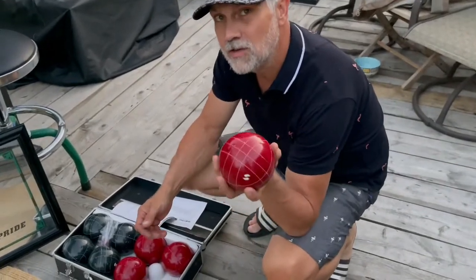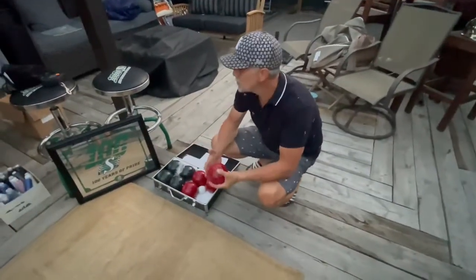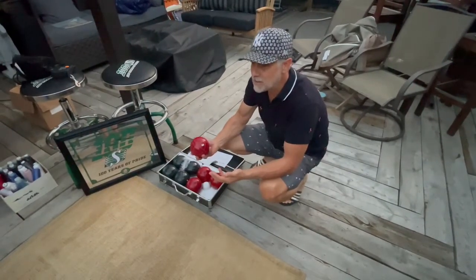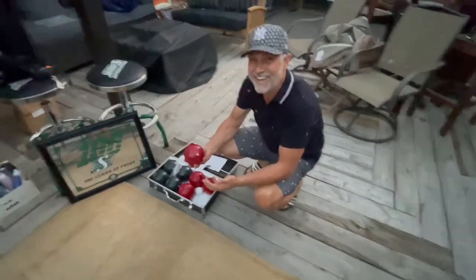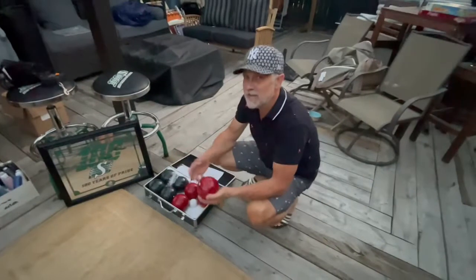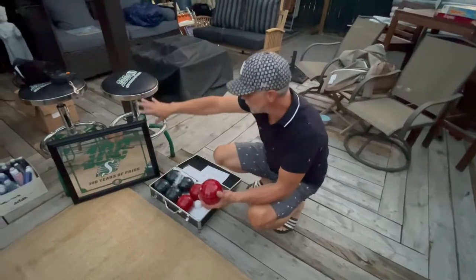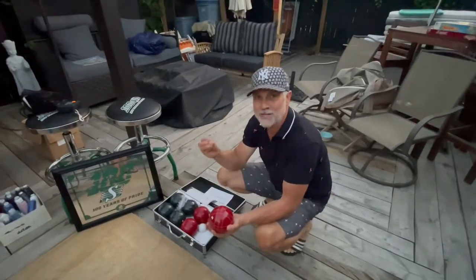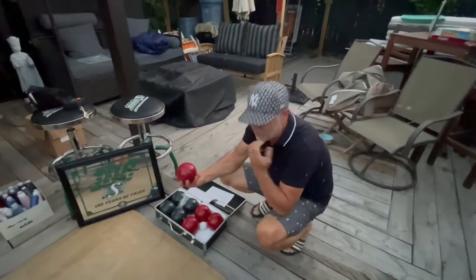Look at this bocce ball set — never used, not a scratch on it. I have a cute story around this. There was a family that immigrated here. The woman could hardly speak English but she'd been here for a while. She was talking about her husband who bought all this stuff. They came to Saskatoon and just wanted to be a part of the community — I love that story, it's really endearing.